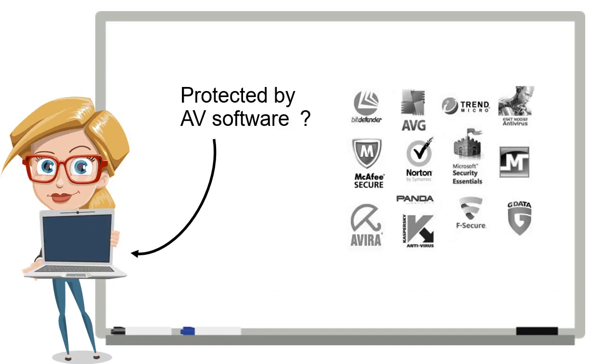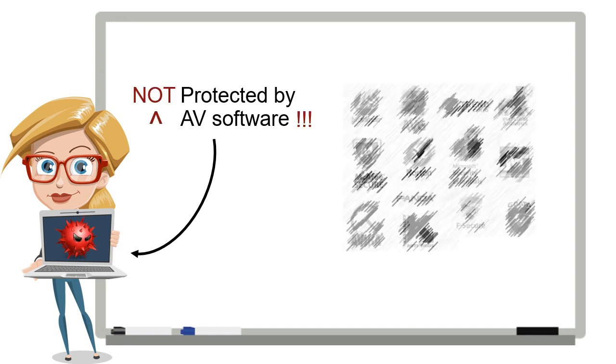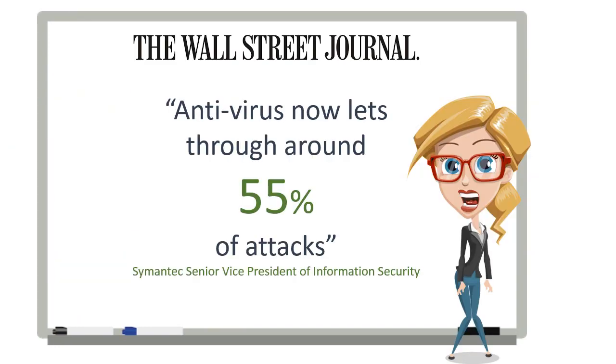Some people say, well, it's a good thing I have antivirus to stop all this malware. Turns out, no. The antivirus software vendors themselves tell us that they are not effective in detecting or blocking malware. Yeah, that's a real quote. Still don't believe me that your current cybersecurity solutions are inadequate?